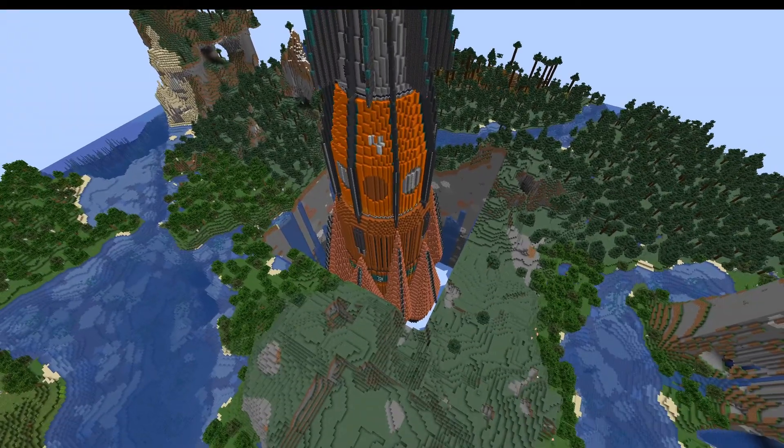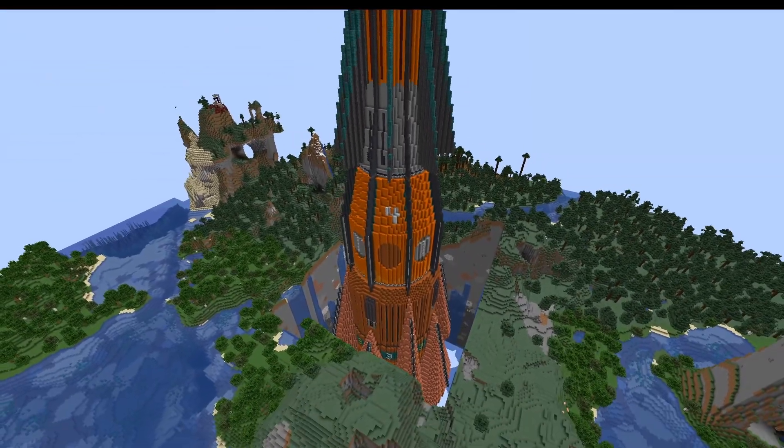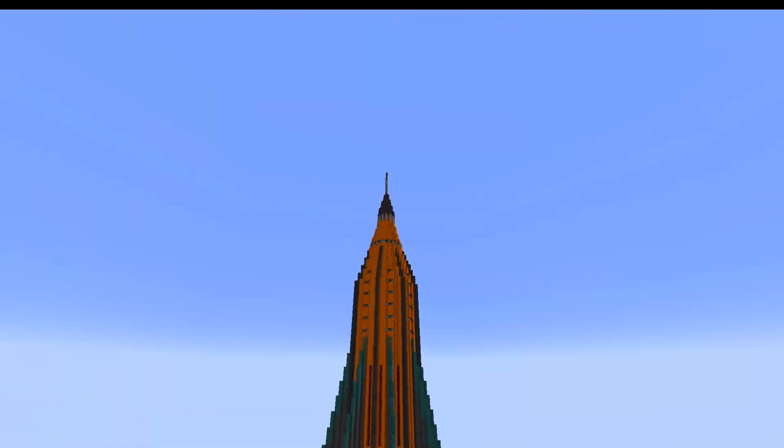Speaking of scale, here's what the ship looks like in a regular 1.18 generated world.